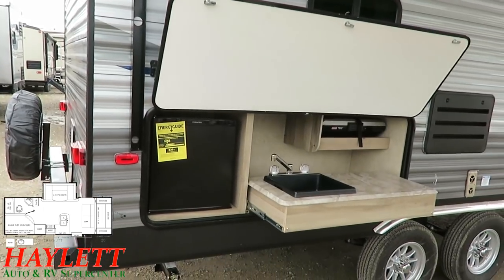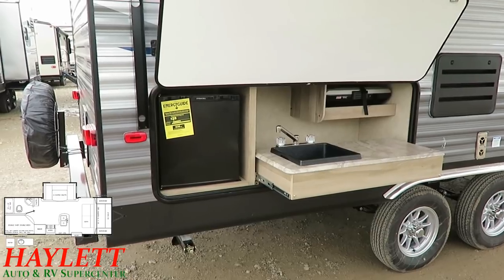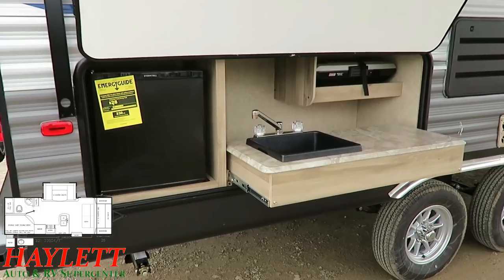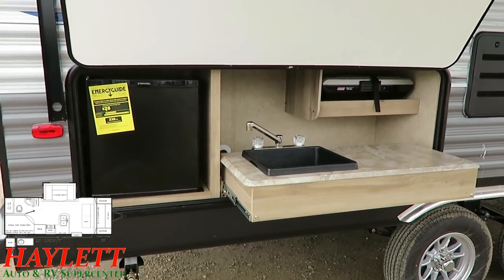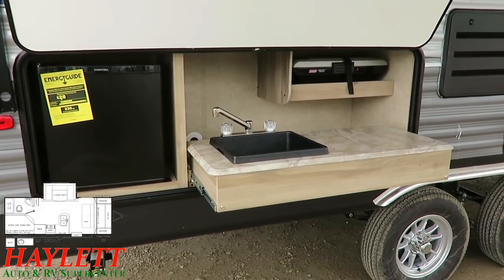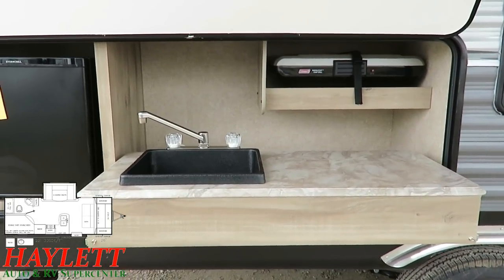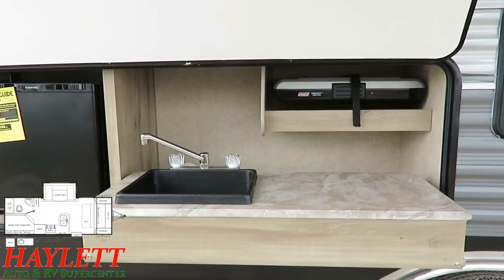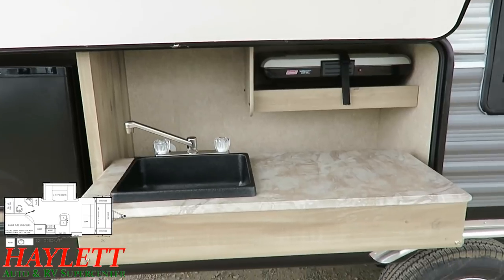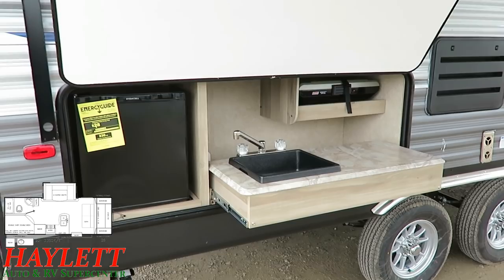The camp kitchen — they do the low-profile camp kitchen on these, and it's simple but really smart and effective. We've got the little Everchill mini fridge over here. That, in conjunction with the fridge inside, gives us about nine cubic feet of total cold storage. Over here we've got more of that sealed-edge counter, and this does come with that Coleman camp grill. But it's not like a stovetop eating up counter space — if you want to get it out of there and just use that for prep space, or use the camp grill somewhere else, there's nothing saying you can't.